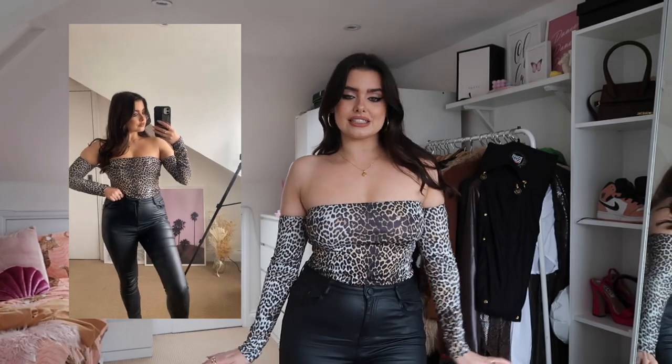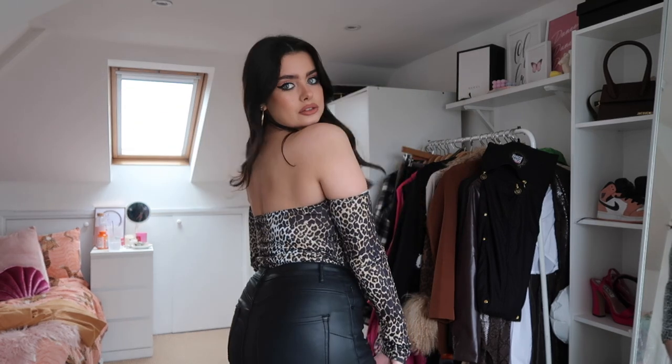I've always liked bardot tops — I think they're very flattering. Shoulders are a good place to show off. I've been wanting a shoulder tattoo for so long but I'm really nervous — do you think I'd suit one? It's so hard to know. Anyway, this is how it looks — it's not a bodysuit so it just tucks in really nicely, no faffing around. Because it's got good elastic it works without a bra. From the back it's the same all the way around. Animal print is never going to go out of fashion — it's a timeless classic.